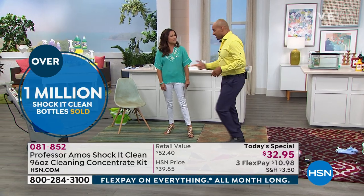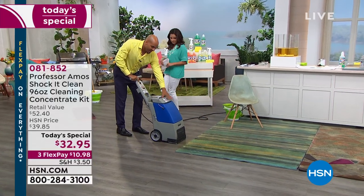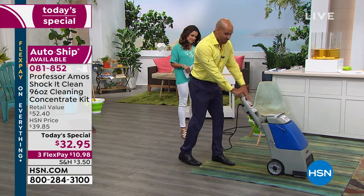Some applications do require a machine. If you have a whole cup of cola, maybe a whole cup of coffee in your carpet, you need a machine. I went out and rented one — I have a gallon of water in there and about a quarter cup of our Shock It Clean. I want you to see these amazing results.